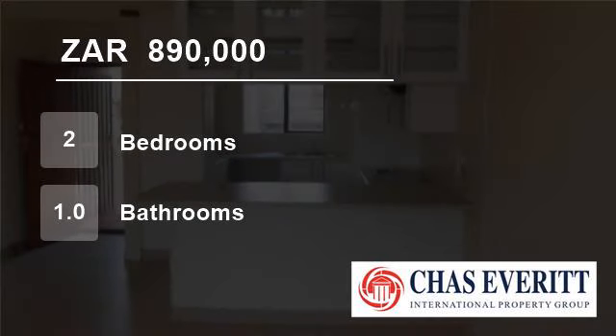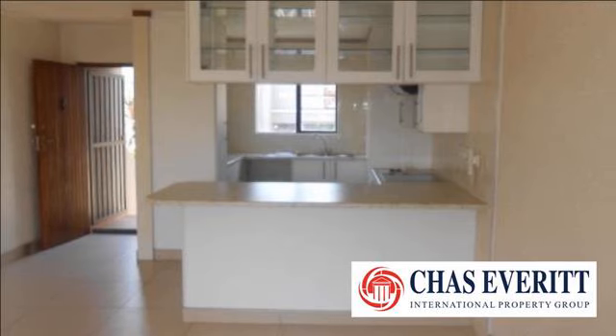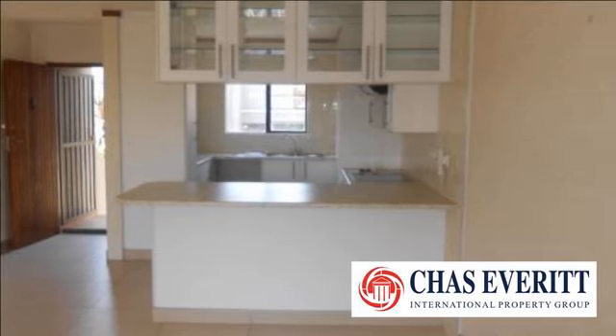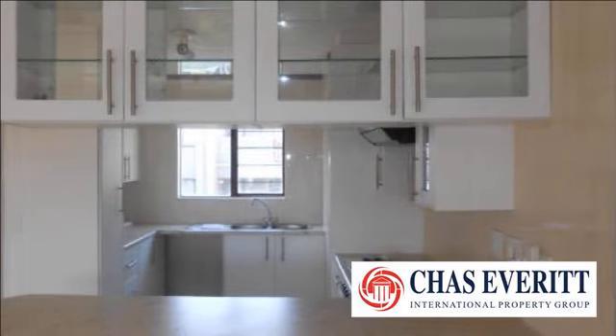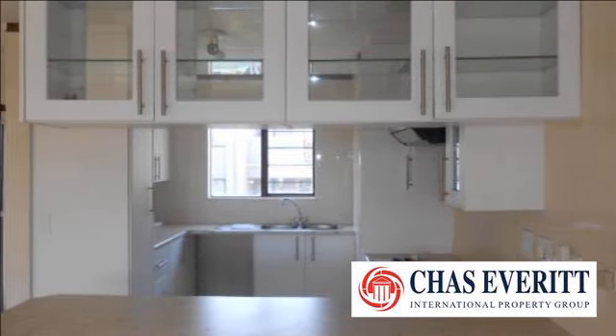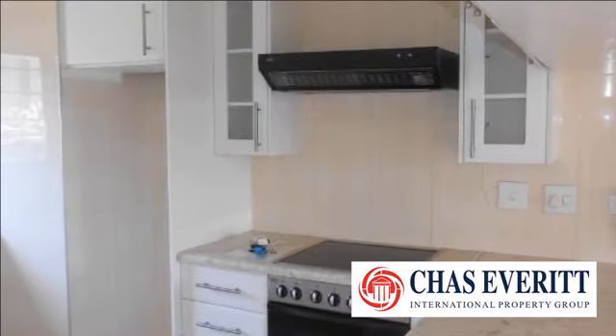Welcome to this two-bedroom flat for sale in Marais Steyn Park, Edenville, South Africa for R890,000. It is not often that one gets a chance to become an owner of a delightful north-facing unit in a very secure complex.